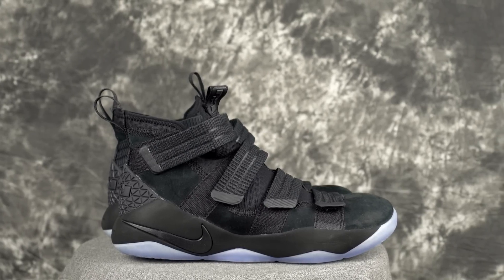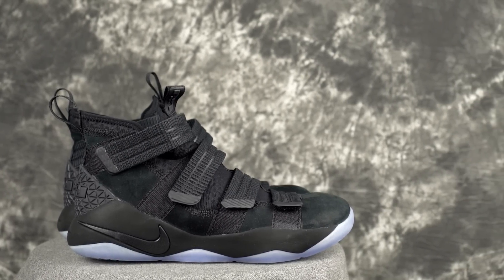Number one is the LeBron Soldier 11. The Soldier line came back strong this year — last year the Soldier 10 wasn't great, but the Soldier 11 is a really nice shoe. Traction is really good, cushion and impact protection are good, and you can feel the forefoot zoom unit even though it's bottom-loaded. It's a very supportive upper that doesn't stretch at all. The strap system is amazing — instead of tying laces one by one, you just go boom boom boom and you're good.